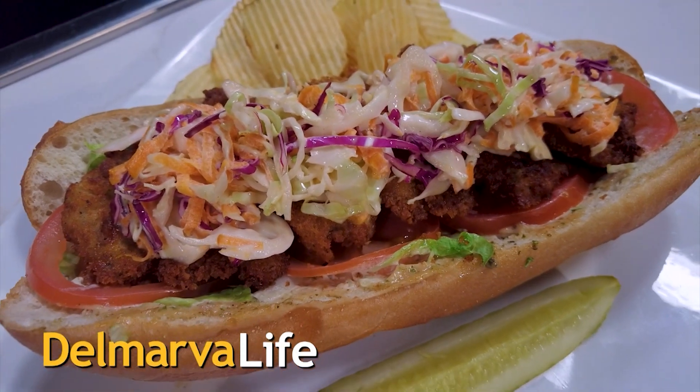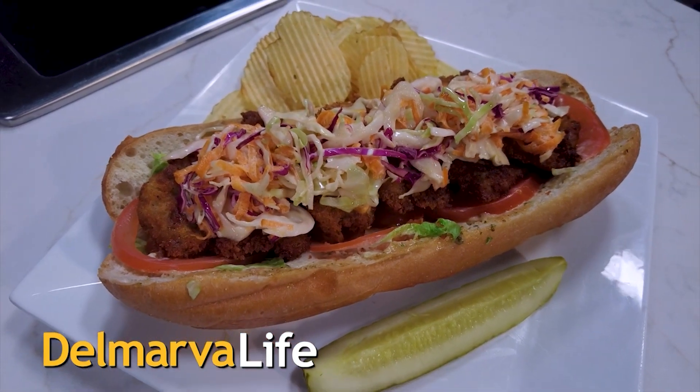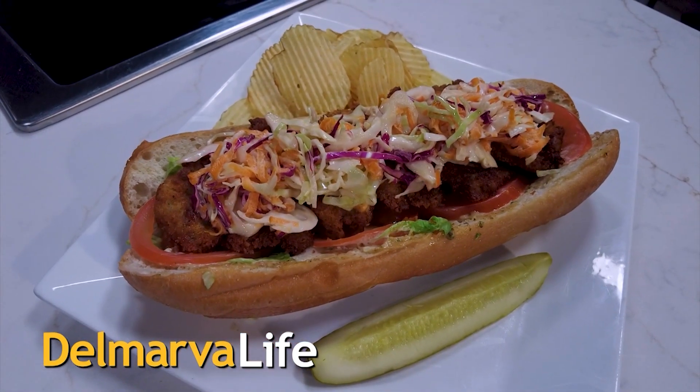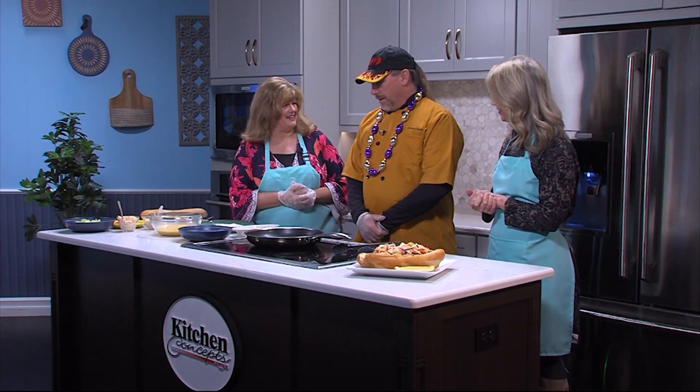The origins of the po'boy sandwich date back to the 20s, with some saying it evolved from restaurant owners referring to customers as poor boys. It's unclear who actually said it first. What is clear is that they are absolutely delicious, especially when they're made by Barry Reichardt, the owner and chef at Bourbon Street on the Beach in Ocean City.